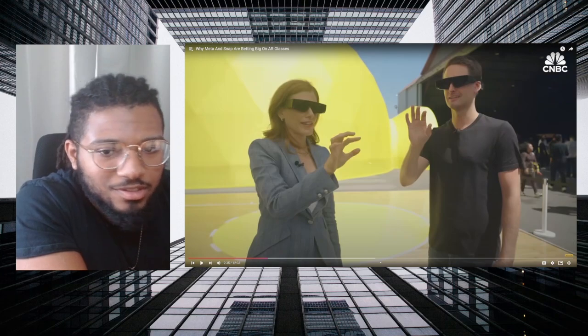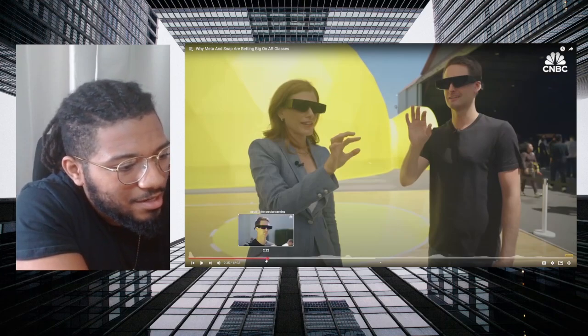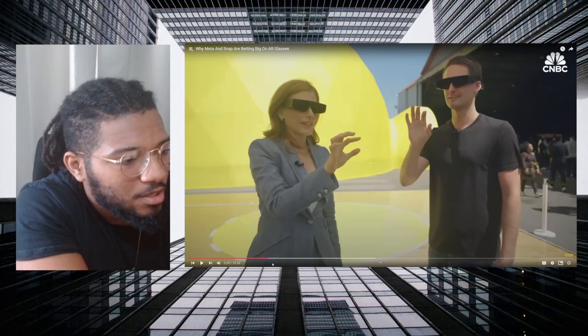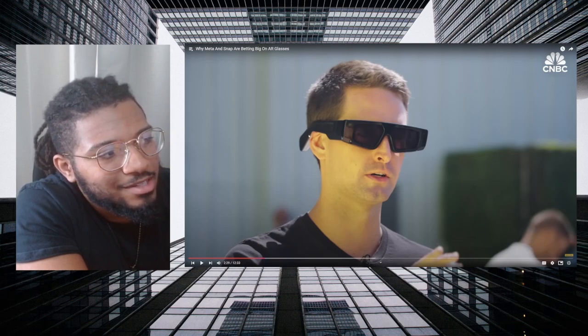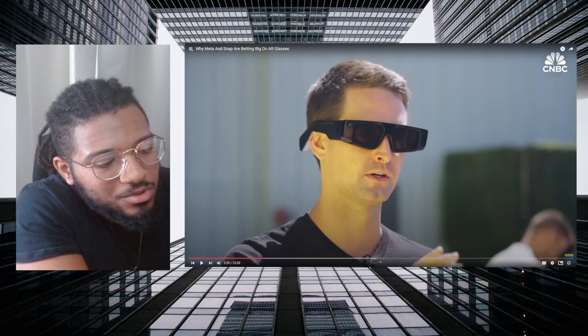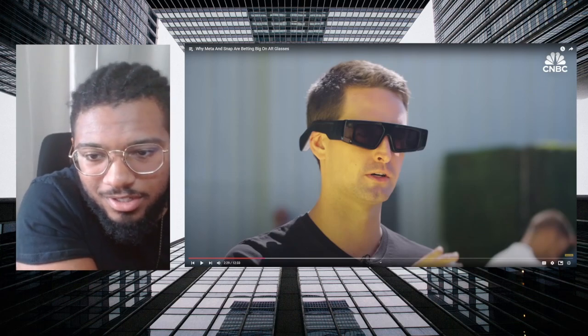I just realized something — the Snap glasses actually don't look that comfortable. Looking at the shape around the ear right here, this whole shape and everything does not look comfortable. And as they said, you can only wear them for 45 minutes anyway before they die.